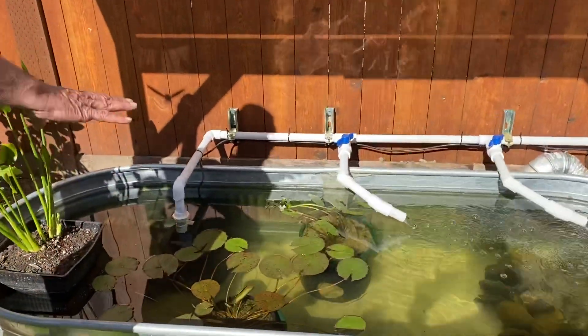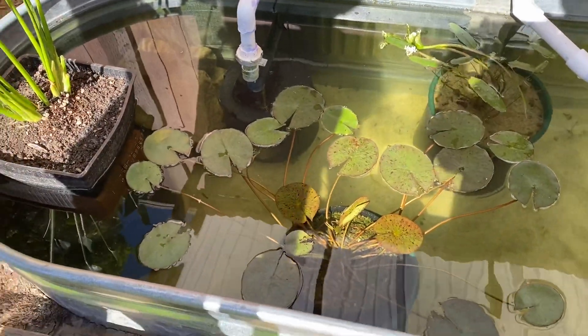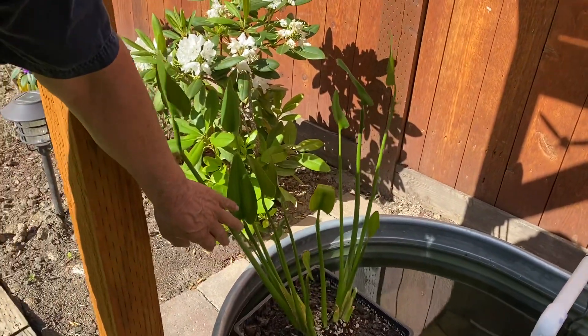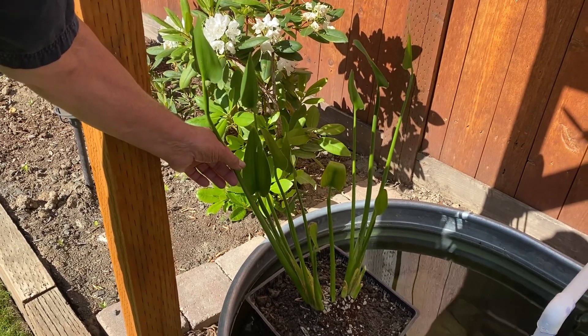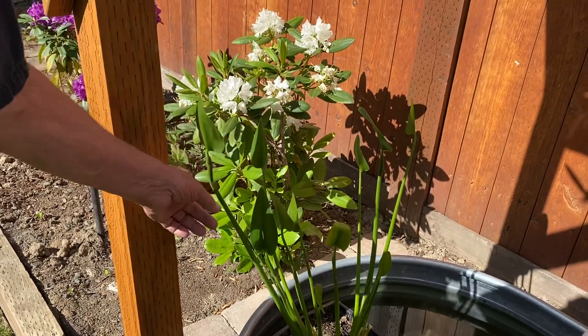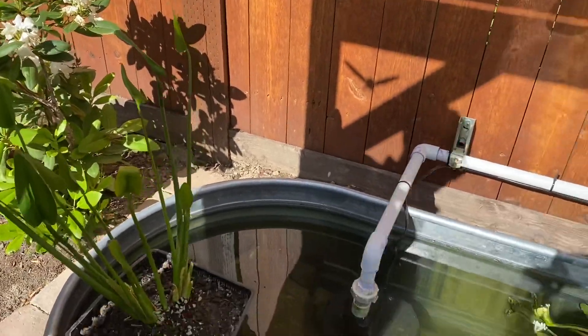Last time we were here it had a lot of algae in it, and the algae is clearing up. We have new plants. This plant here is a royal blue pickerel rush — some people call it a pickerel weed — but it's a prolific plant. It grows native around here and we don't have flowers yet so I can't show you.